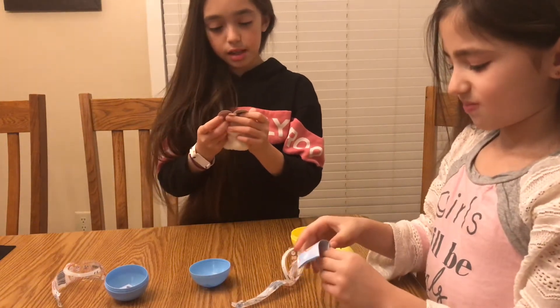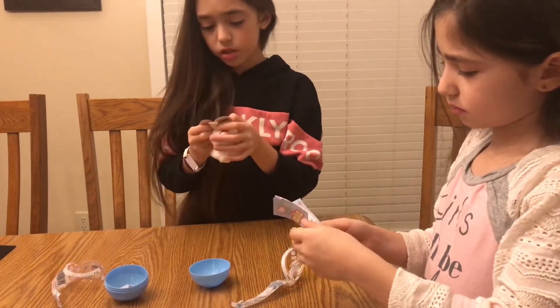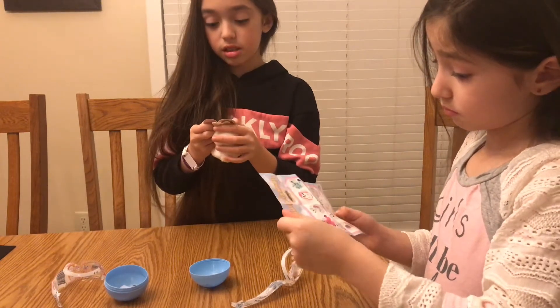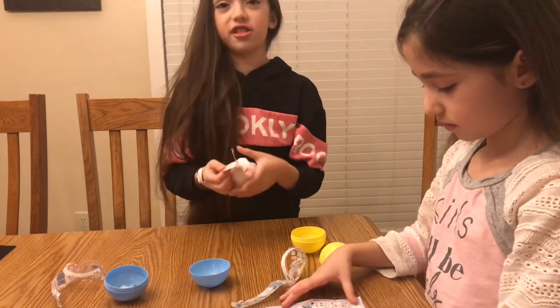Mine is named Seb the Bunny, I think. He hops around all day. And his birthday is on July 15th and his favorite color is yellow.